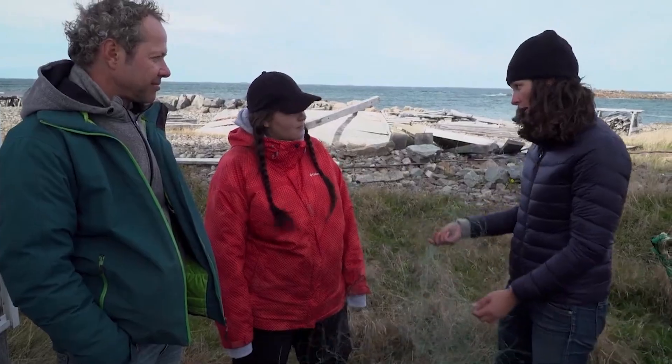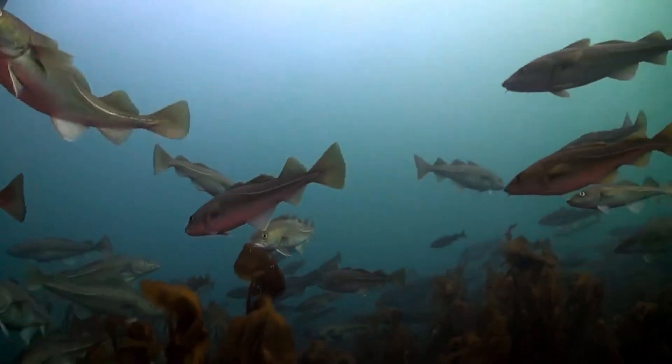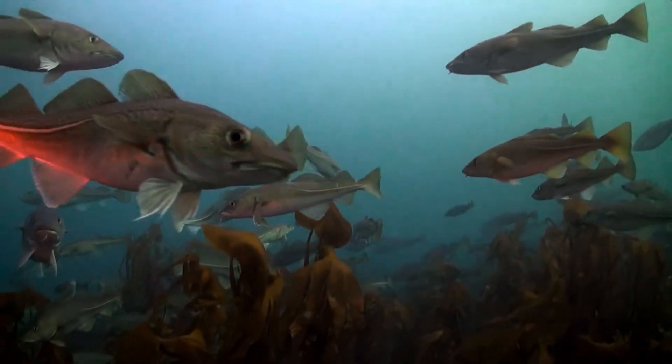So why are gill nets still used? Because you can catch a lot of fish at once. Might there be a third, even more sustainable way to fish cod?